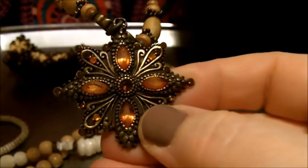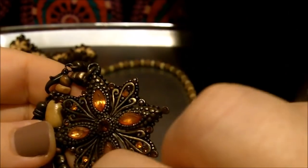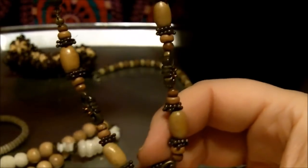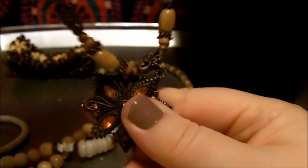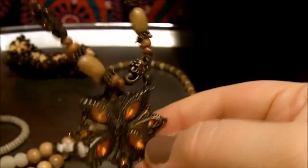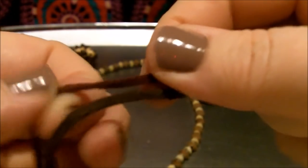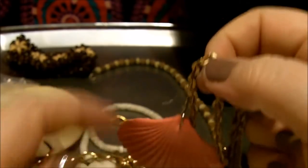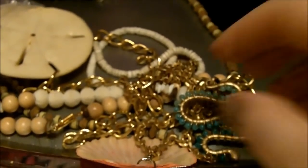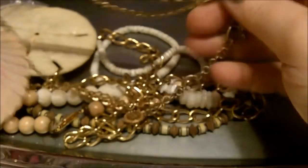Look at that pendant. Orange rhinestones. Very heavy. I'm down there and you're up there. There's the closure on it and it's cords. It almost feels like leather cords — maybe it is leather cords. Not leather — maybe that's like suede. I think it's very pretty myself.